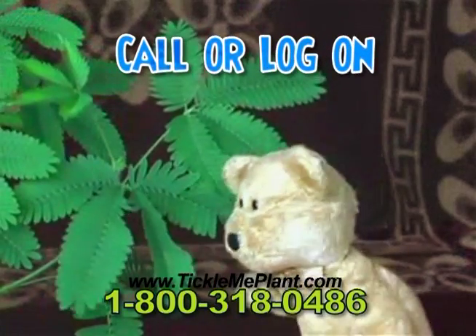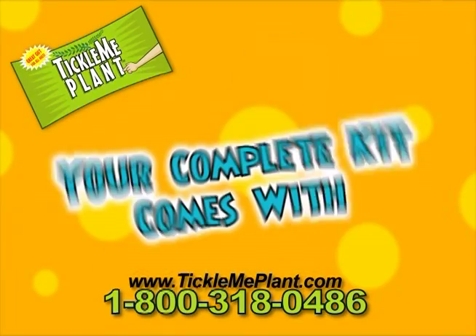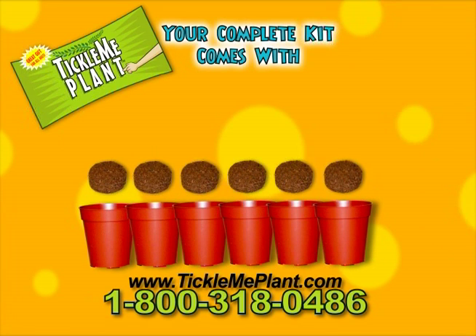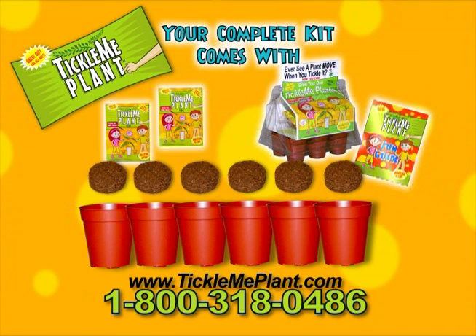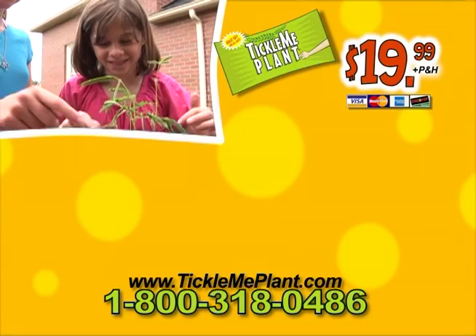You can call or log on to experience the magic of Tickle Me Plant! Your complete kit comes with six Tickle Me Plant pots, six mess-free soil discs, plenty of Tickle Me Plant seeds, and a large greenhouse that you can carry around. Everything you need plus the Tickle Me Plant fun guide for just $19.99!